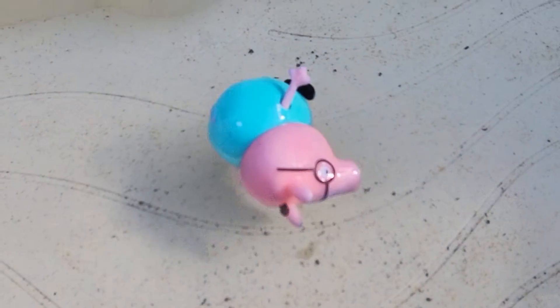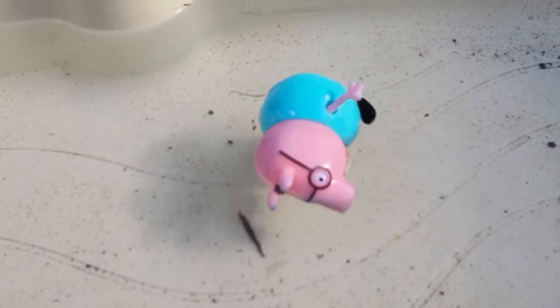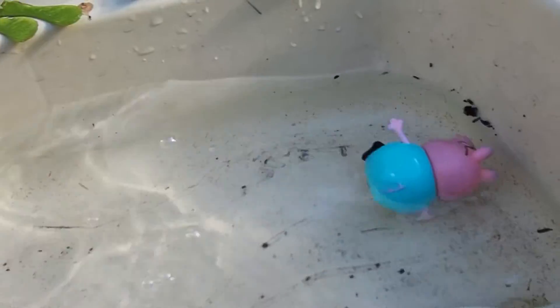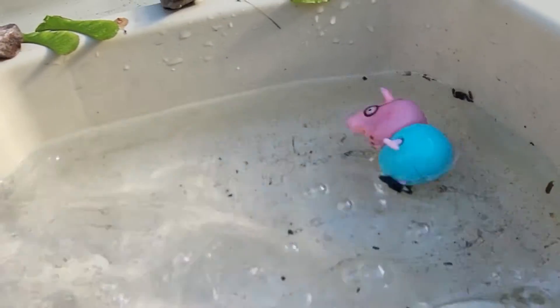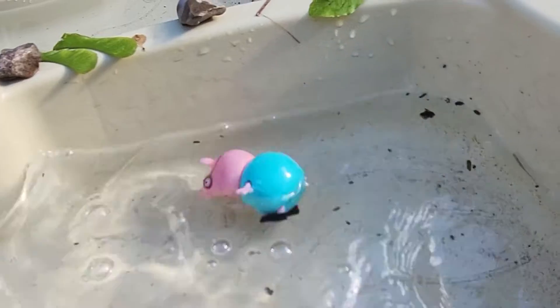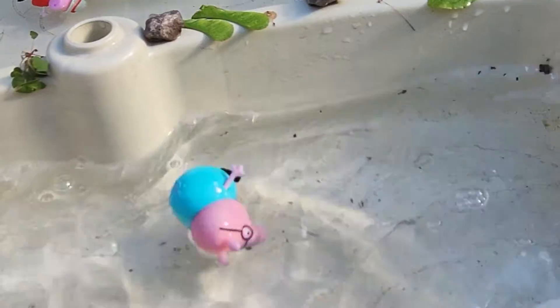Wow, look at my swimming. Oh, some waves. Whoa, it's getting a bit choppy, this water. Whoa, what's going on? Oh, this is great fun.